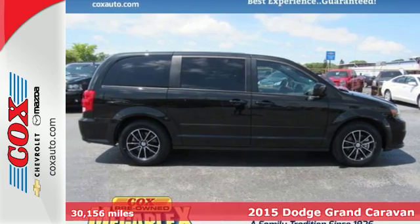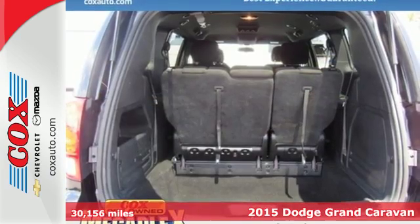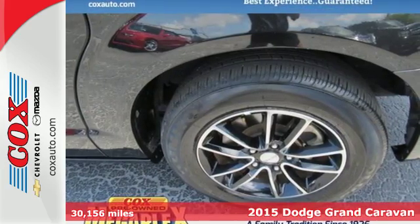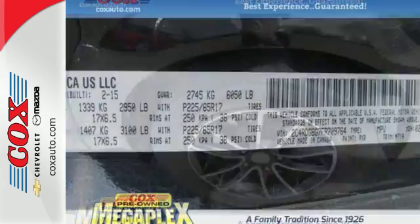Here's a 2015 Dodge Grand Caravan. You're no stranger to checking things off the list, nor is this Grand Caravan. Safety? It's filled with safety, security, and technology features to keep everyone protected.